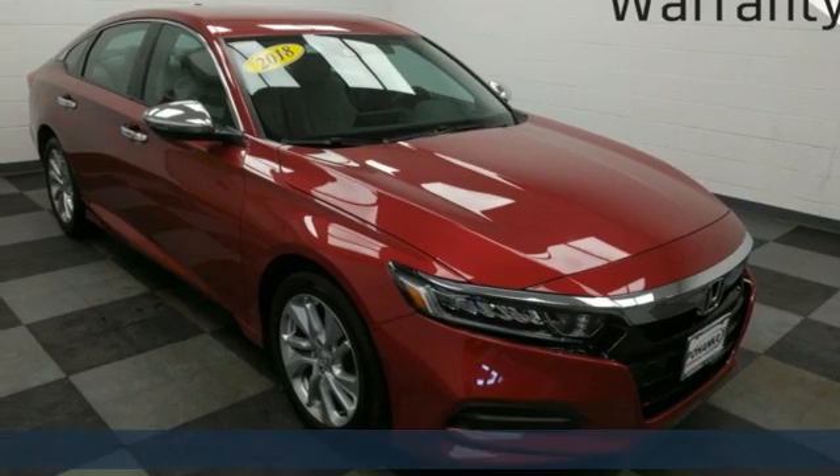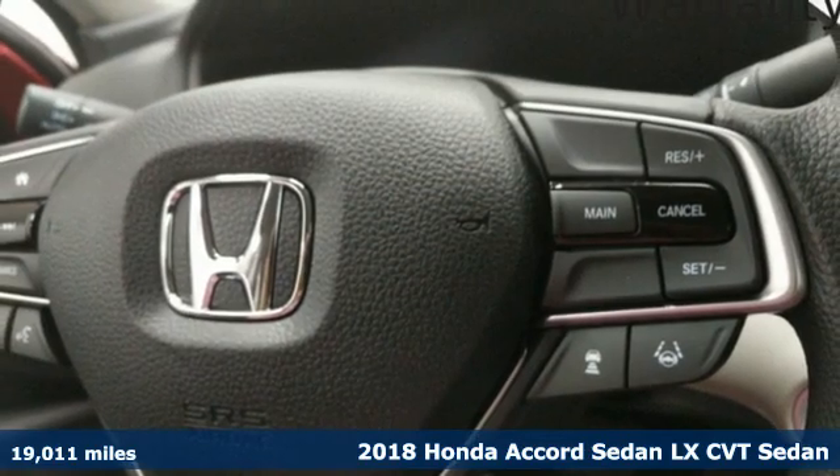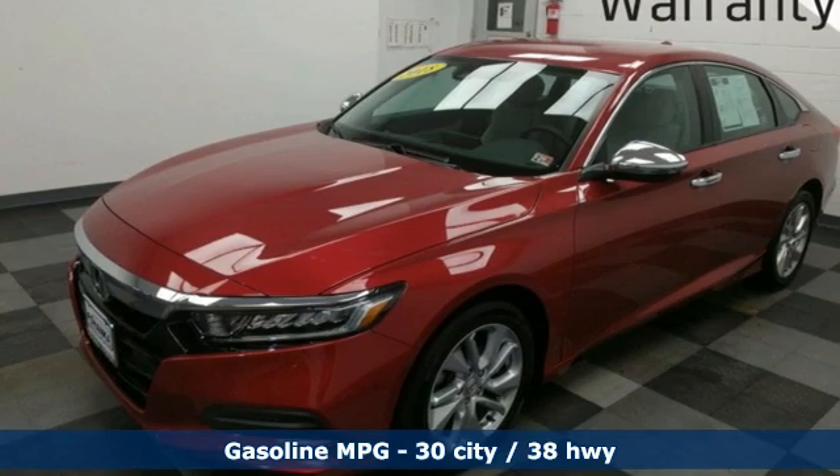Here's a 2018 Honda Accord sedan. Year after year the Accord is showered with awards and praise. Take a look and it's easy to see why. Drive it and you'll know why.